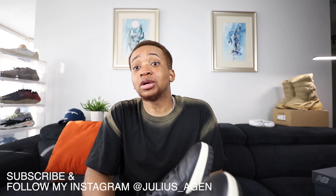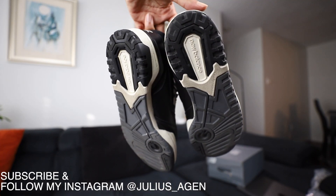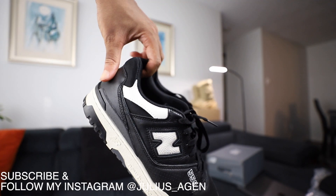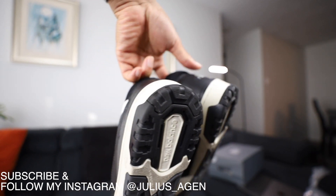Let me know what you guys think. Make sure you follow, subscribe, and like this video. DM me on Instagram if you have any questions. And if you'd like me to do a styling video, I will do a styling video about these shoes. See you guys next video — peace!